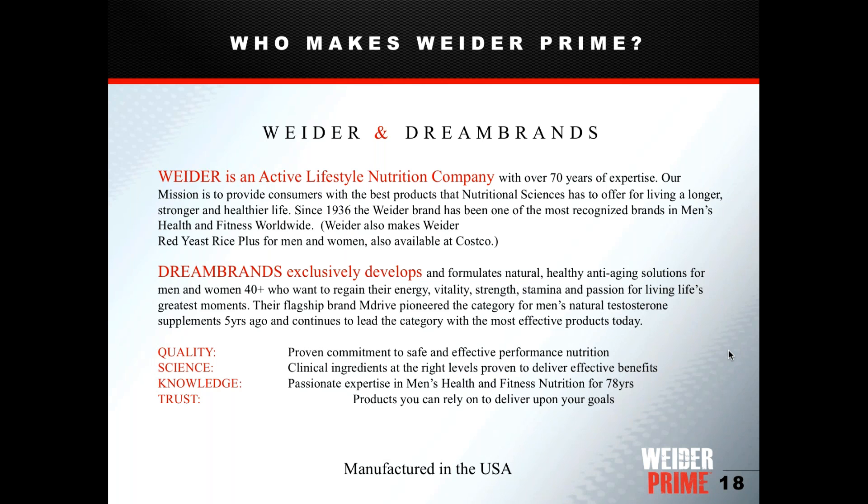Weider is an active lifestyle nutrition company that's been in business over 80 years, with a mission to provide safe, effective products. They also make Red Yeast Rice Plus, available at Costco. Dream Brands created M Drive and really pioneered the natural dietary supplement category for testosterone support — providing high-quality testosterone support without prescription drugs or artificial testosterone.